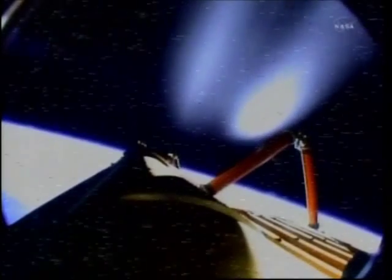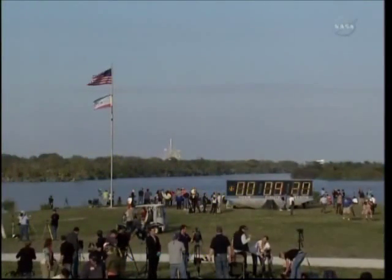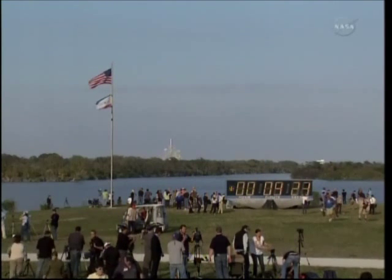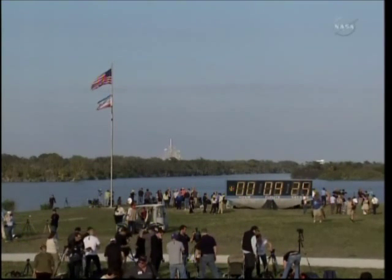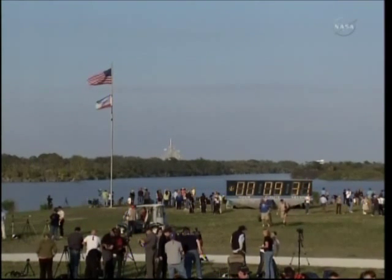External tank separation confirmed. Commander Steve Lindsey will steer the shuttle up to the forward portion of the external tank so that the umbilical well camera can capture some images of it. Discovery, Houston: we saw a nominal MECO, OMS-1 not required, preliminary TIG for OMS-2 is 3730. Welcome to you and your veteran crew back to space. Copy, no OMS-1 required, 3730 preliminary TIG — and thanks a lot, good to be here. Good deal Pinto, we'll meet you in the post OMS-1 tab.